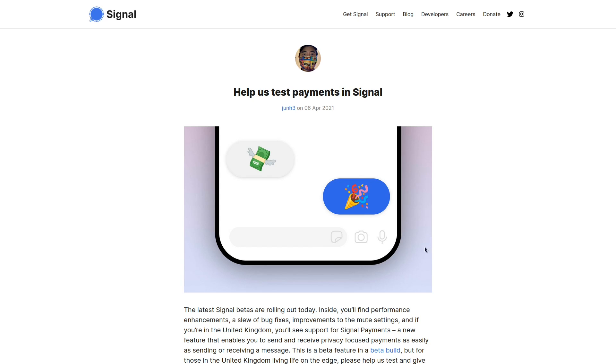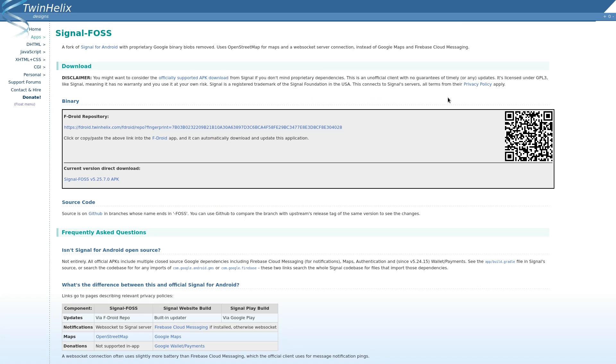Again, this is all just speculation. But the more popular Signal becomes, the more likely these scenarios start to become. In the meantime, there are forks of Signal you can try that don't have the payments features built in at all, and so they're at a lower risk of having KYC brought upon them.